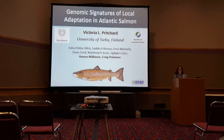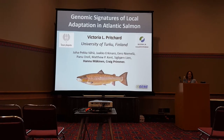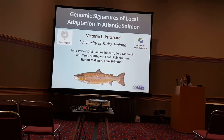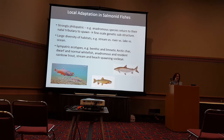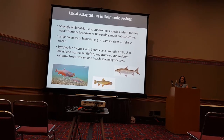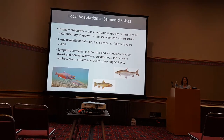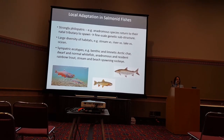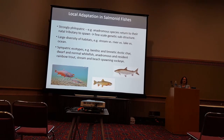Thanks for coming. I'm going to talk today about some work I've been doing at the University of Turku in Finland, mainly with Halu Makina and Graeme Grimma, but also there are many other people who have contributed to this research. My study is on local adaptation in Atlantic salmon. Before I start, I just want to convince you that salmonid fishes — salmon, trout, and other species — are really good models for examining the genomic basis of adaptation to different environmental conditions.